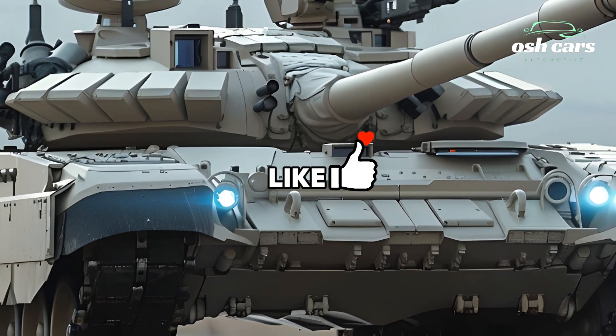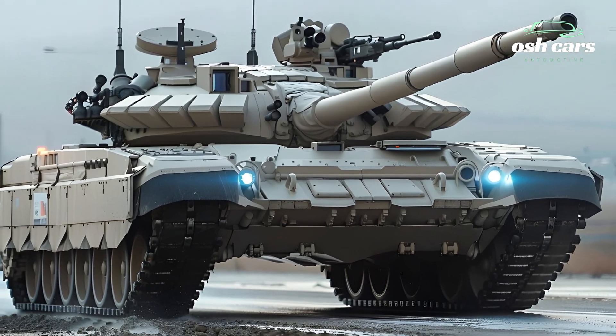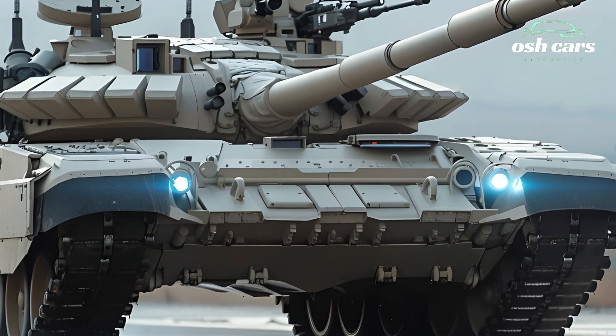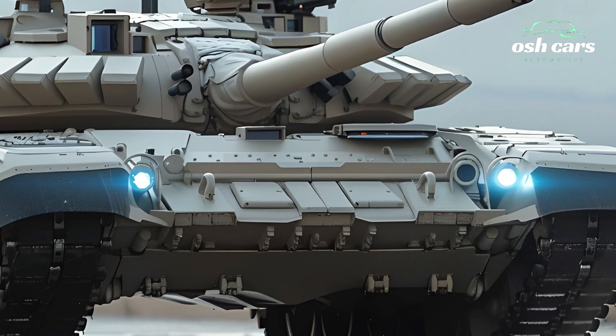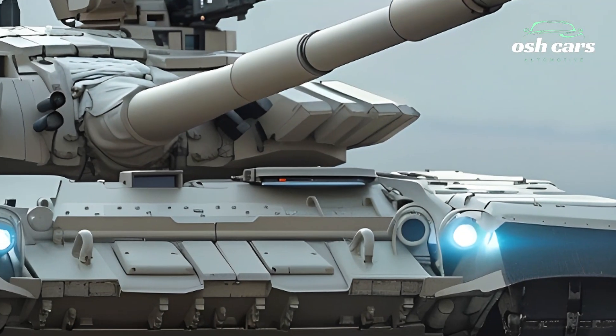Its advanced suspension system enhances maneuverability over rough terrain, enabling rapid repositioning and adaptive responses to dynamic battlefield conditions. These mobility enhancements make the M1A2T a formidable force in both offensive and defensive operations.